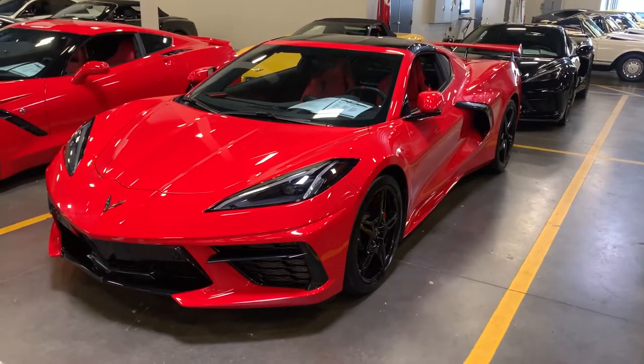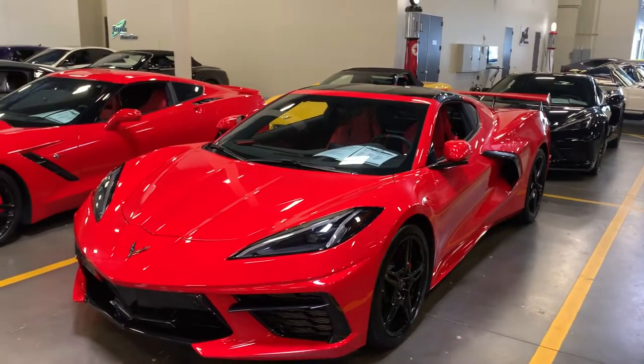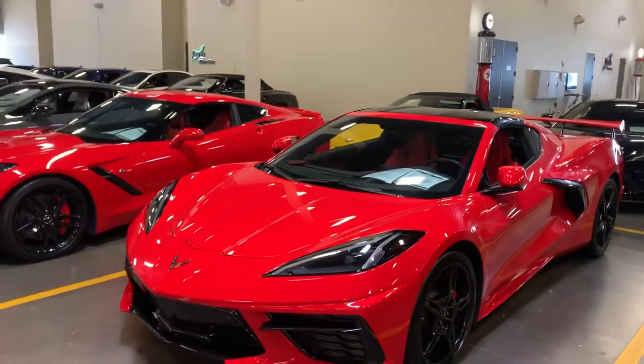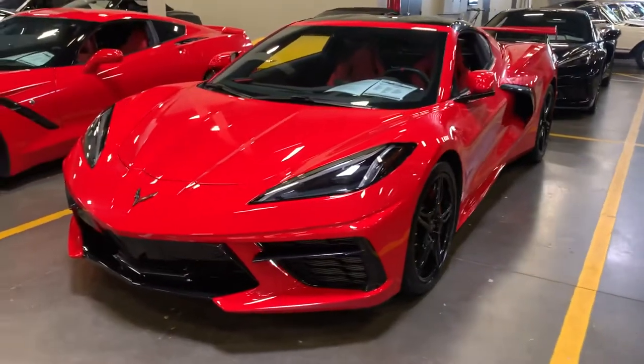Here's a short little video for you on this red 2021 Corvette Stingray. This is a 2LT package. The car is immaculate — it's a beautiful car. I'm going to walk the car for you.